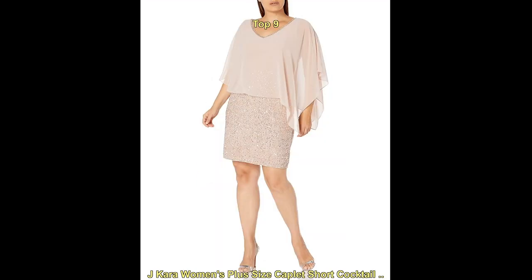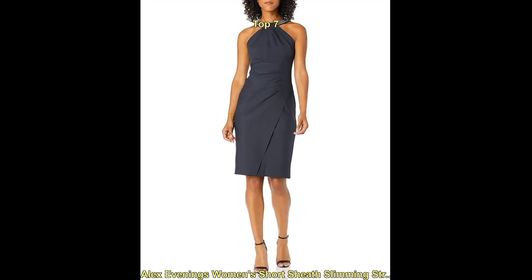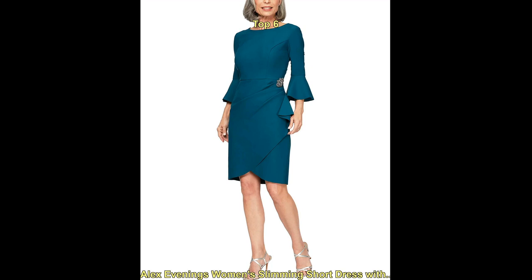Cocktail dresses for short ladies are a stylish and sophisticated option for semi-formal events and special occasions. Short women have a variety of options when it comes to finding a dress that flatters their body type and makes them feel confident.